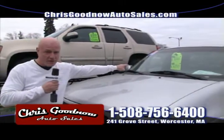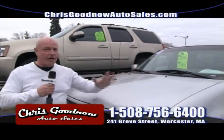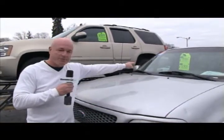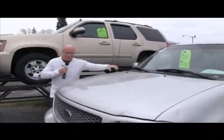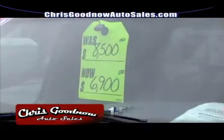All my vehicles are priced. I love to watch these new commercials where all these dealers are saying they've got the best pricing — one pricing, all that. Let me tell you, I've been doing this for 32 years and my prices have been on the windows for 32 years. Here's a good example: 2000 F-150, four-wheel drive, one owner, clean Carfax for $6,900.